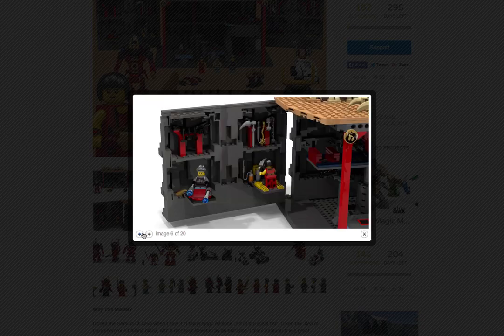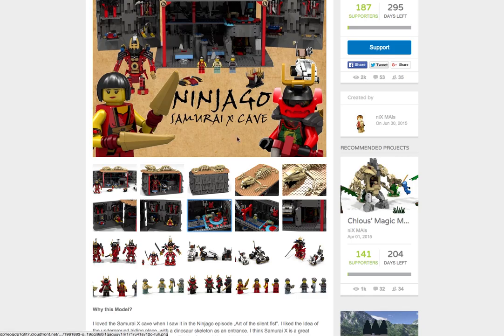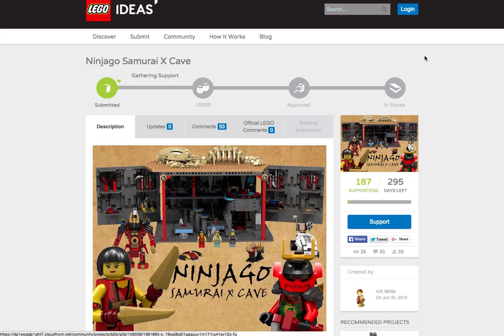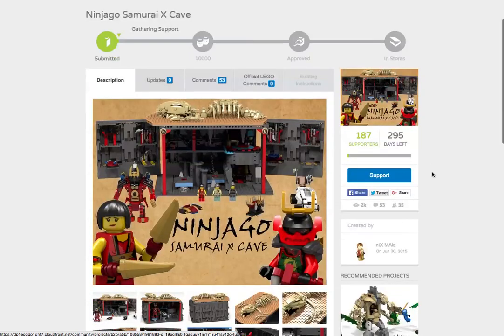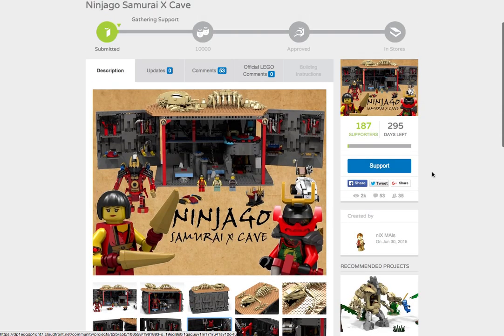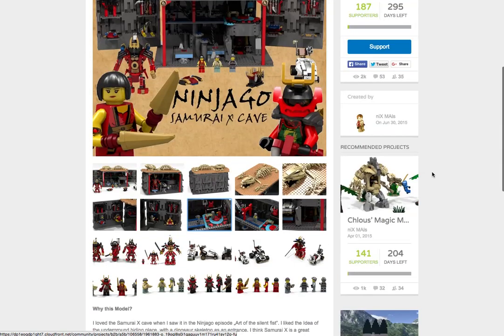I love every single part of this set and I really do want this to become a set. We have 295 days left, so that's basically a little bit under a year, and we have 187 supporters. I hope to get at least 500 to spread the word with my video. I'll try to advertise this on other channels and get other people to do videos like this. I'm going to contact a couple YouTubers with around 10,000 to 16,000 subscribers to convince them to do a video like this.